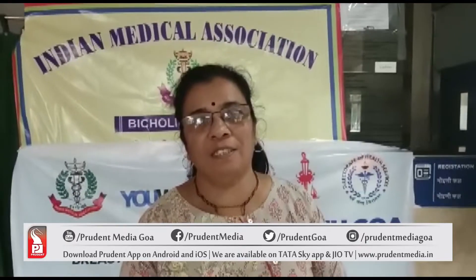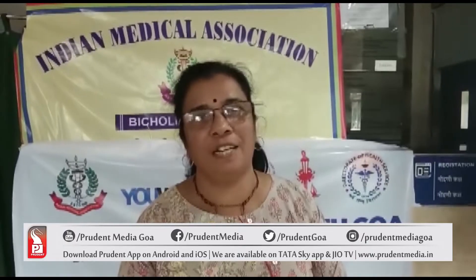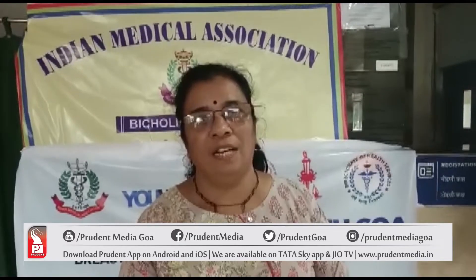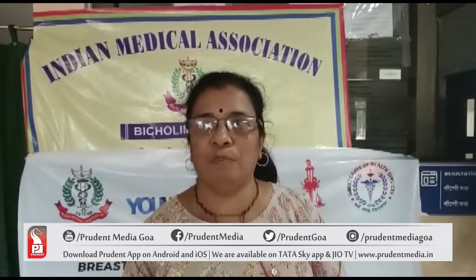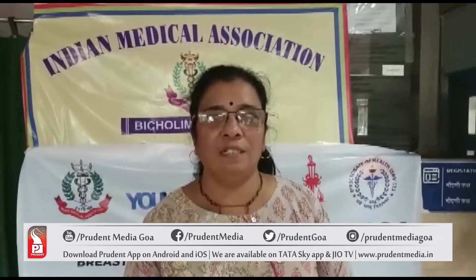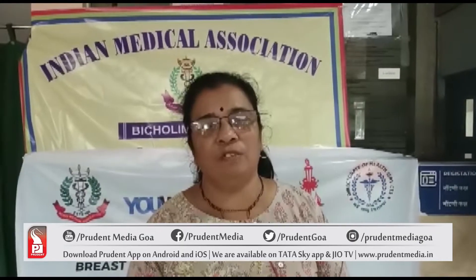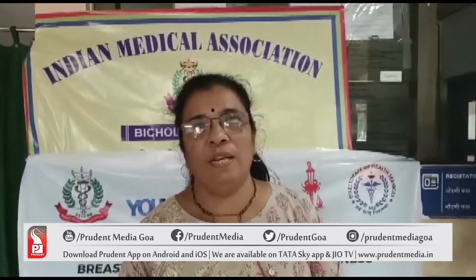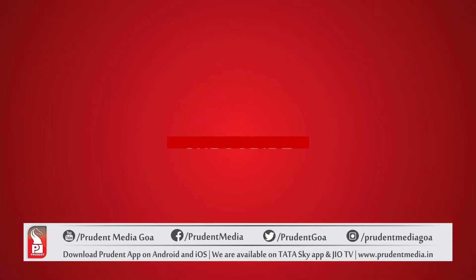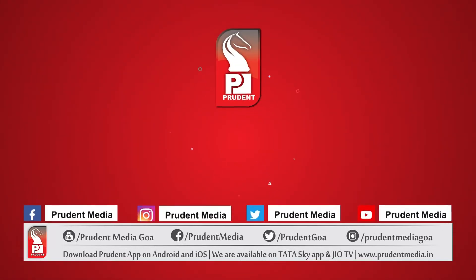The family will be able to get whole health care. Thank you very much. Subscribe to Prudent Social Media Channel and press the bell icon for the latest notifications.